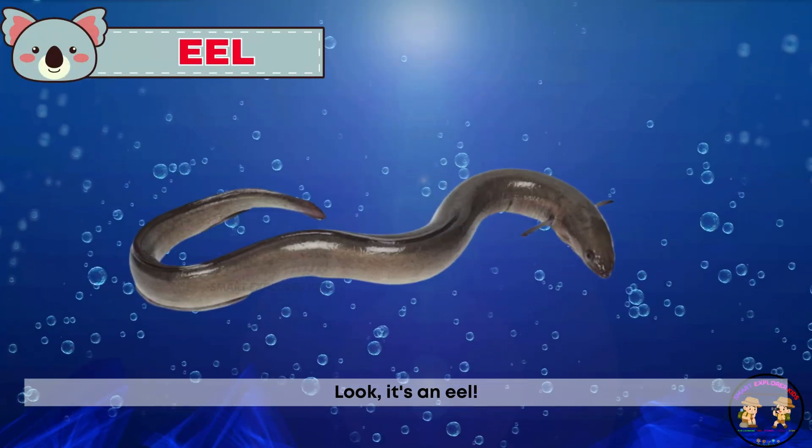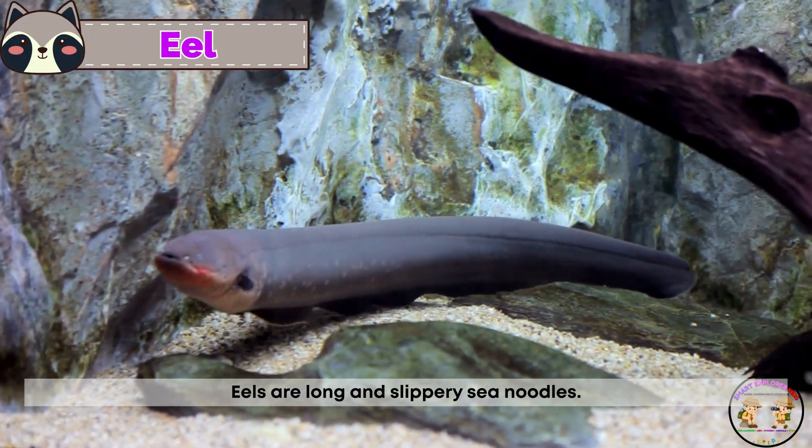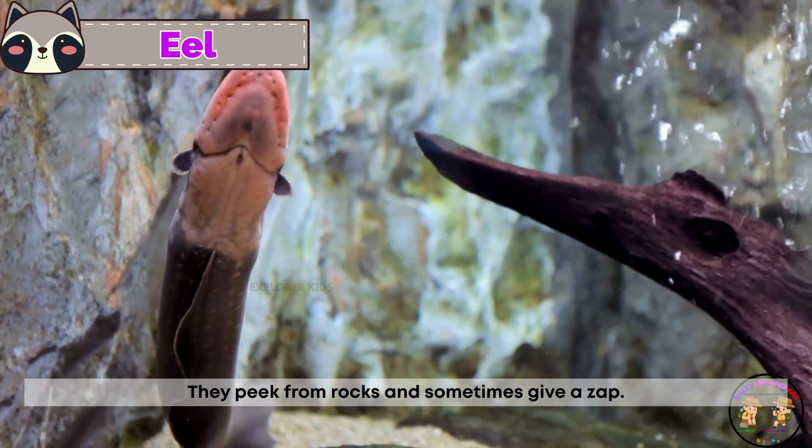Look, it's an eel! Eels are long and slippery sea noodles. They peek from rocks and sometimes give a zap.